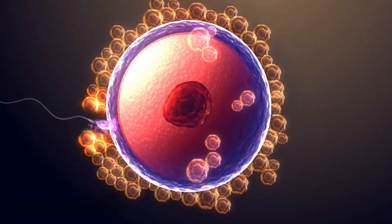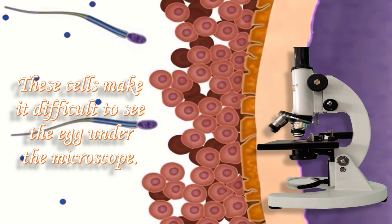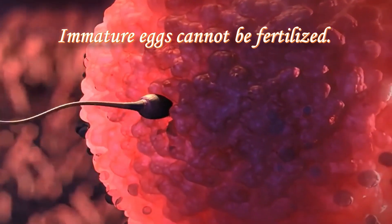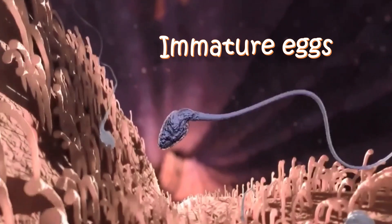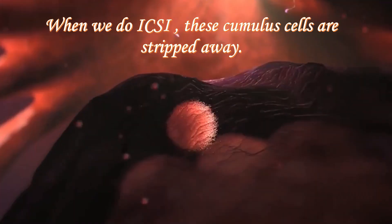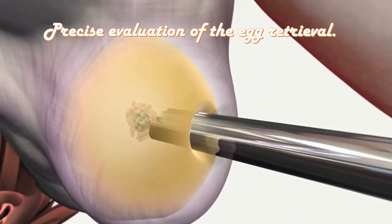When an egg is removed from the ovary, it is surrounded by a dense group of cells called cumulus cells. These cells make it difficult to see the eggs under the microscope, making it harder to determine whether the egg is mature or not. Immature eggs cannot be fertilized, so when there is poor fertilization, it could be due to many immature eggs rather than problems with the sperm itself. Egg maturity is therefore extremely important. When we do ICSI, these cumulus cells are stripped away, which allows us to know with certainty whether the egg is mature and enables more precise evaluation of the egg retrieval.